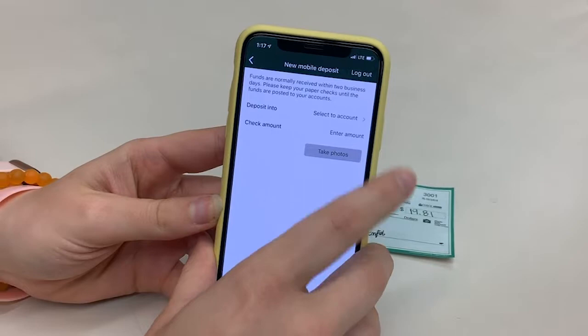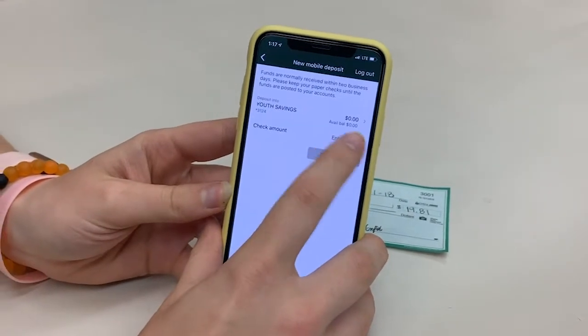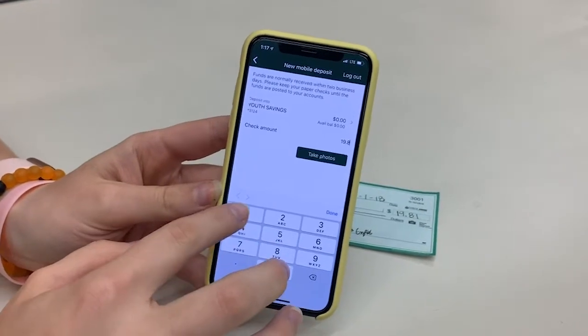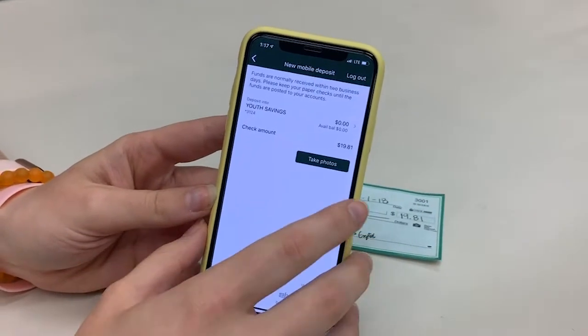Determine where you want your money to go by selecting the proper account. Enter the check amount. Select take photos.